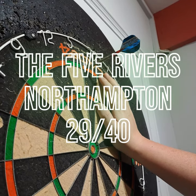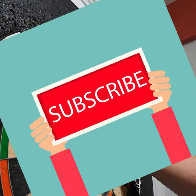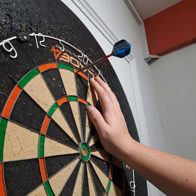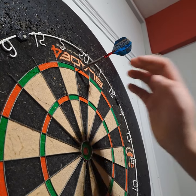In summary: it's 6 out of 10 for the setup, 6 out of 10 for the board, 10 out of 10 for value, and 7 out of 10 for general atmosphere and environment. That's 29 out of 40. Five Rivers, Northampton Town Centre - see you in the next one.